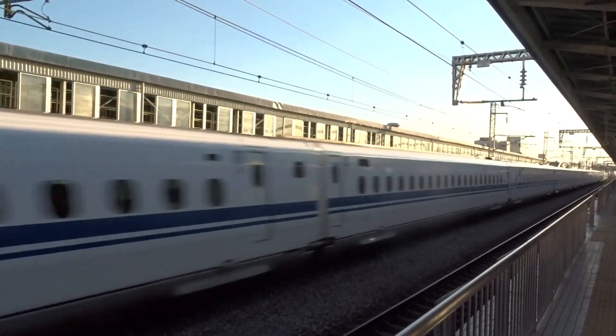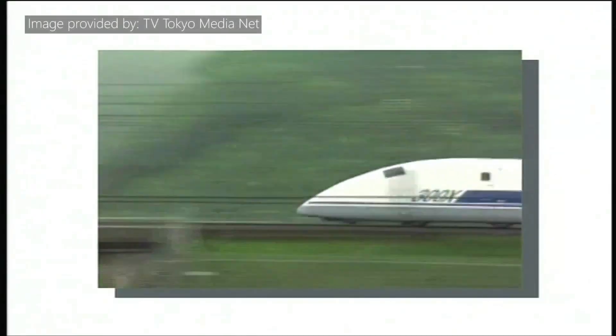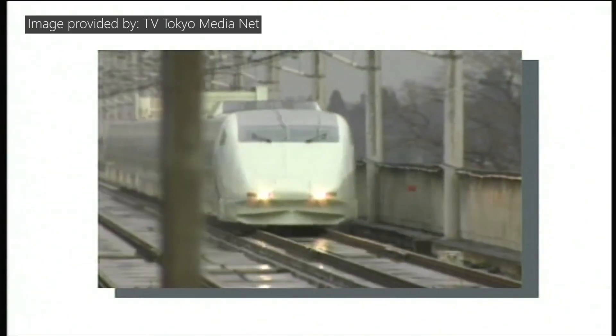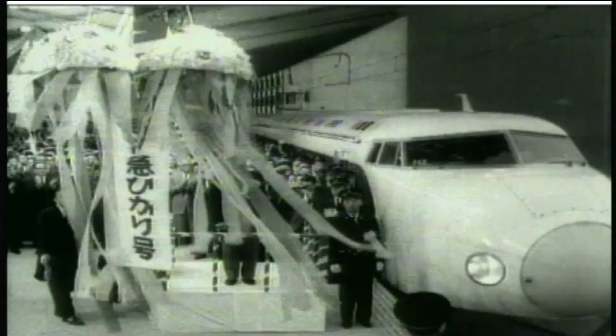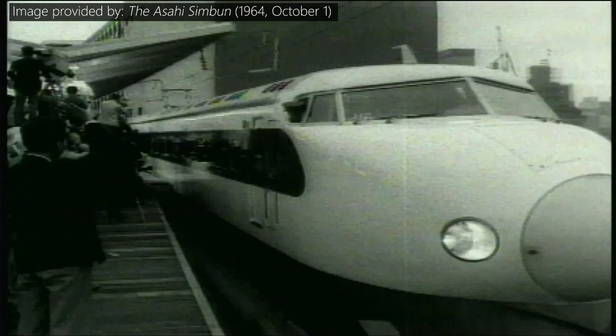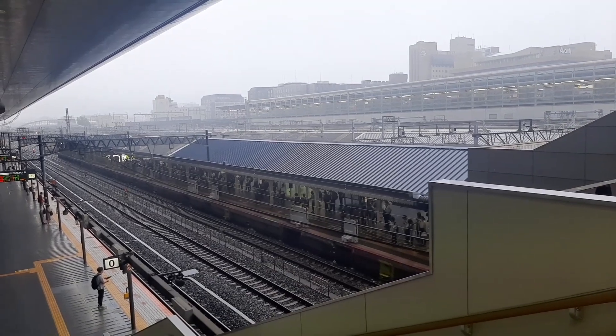However, part of the success of these fast trains comes from the testing of some experimental rolling stock that are not always really heard of. Today, to celebrate the 60th anniversary of the Shinkansen, we would like to show you some of these experimental models that broke high-speed records in Japan during the 90s.